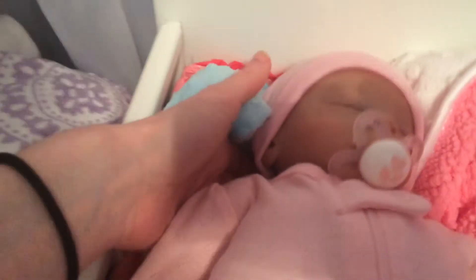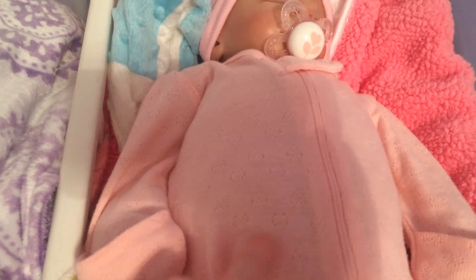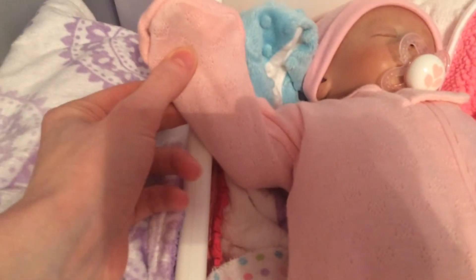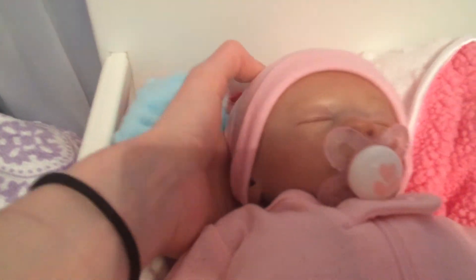And here's little Charlotte. Sorry about the shadows. She is wearing a little pink zip-up sleep and play. It's got little hearts kind of embroidered in the fabric with built-in mittens. And she's got on a little pink hat and her pink passy. So she's all pinked out today.